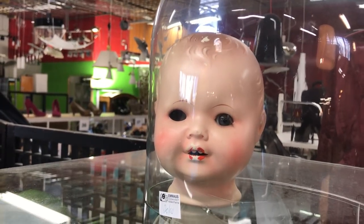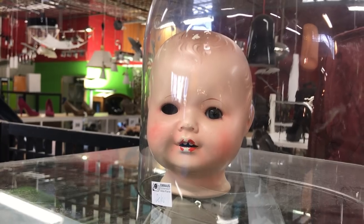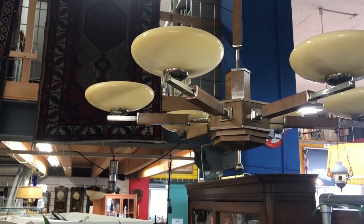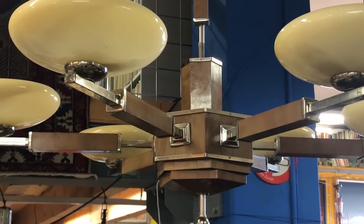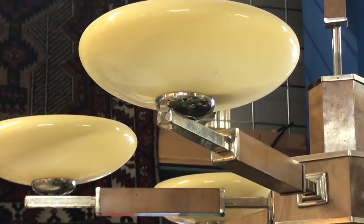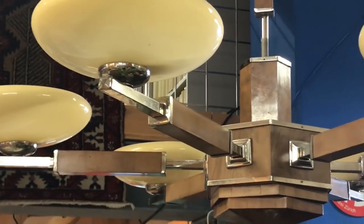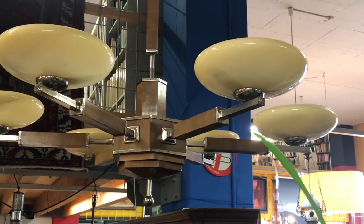And a creepy doll's head in a glass sort of bowl — to stop the evil entity escaping out of it. Isn't that horrible looking? Now this lamp here can't decide whether it's Art Deco or still clinging to the early 1900s style. It's a cross between both. I quite like it actually.